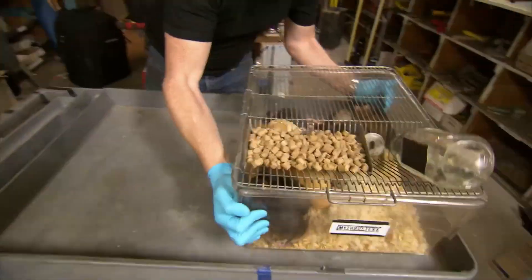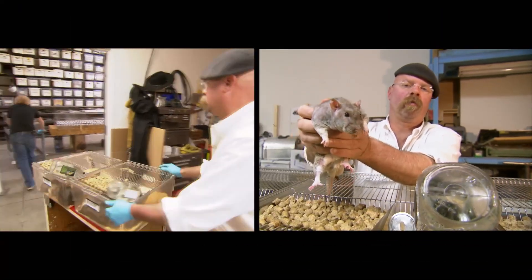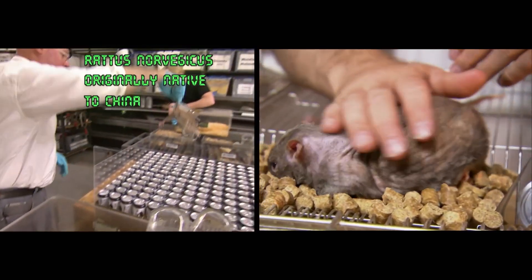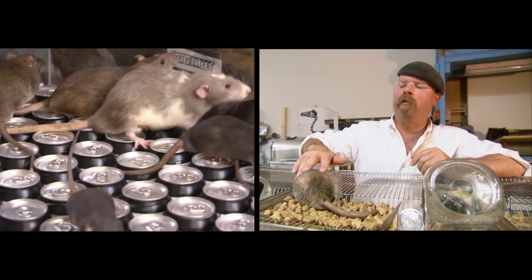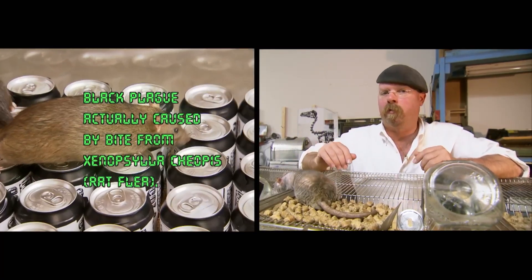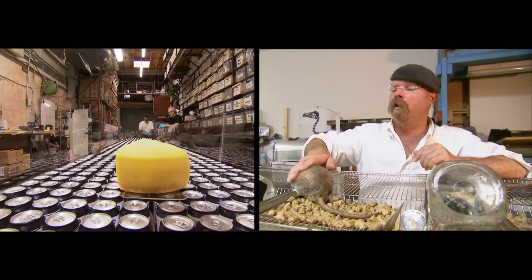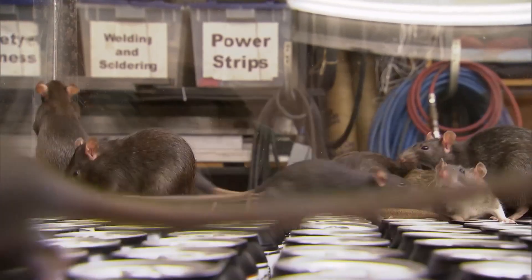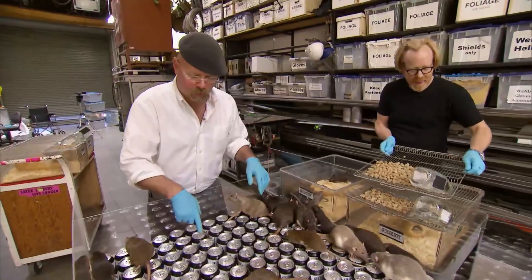This little guy right here is Rattus norvegicus, otherwise known as the wharf rat, sewer rat, brown rat, or common rat. They're the dominant rat species in the northern hemisphere and were held responsible for the Black Plague in the Middle Ages, which killed tens of millions of people. However, technically it was the fleas they carried, not the rats themselves, that caused the plague — and now it's their urine taking the blame.